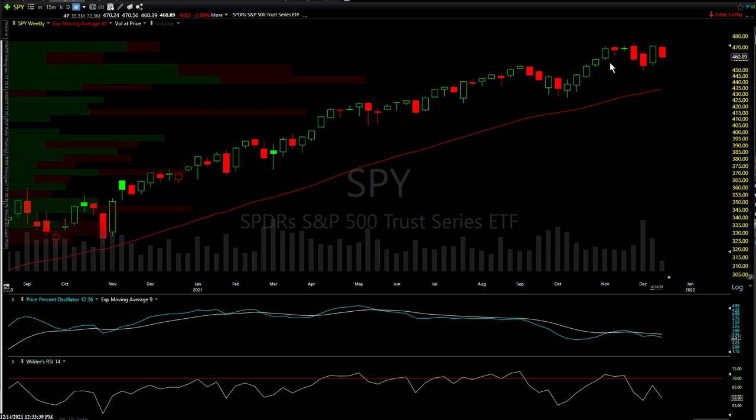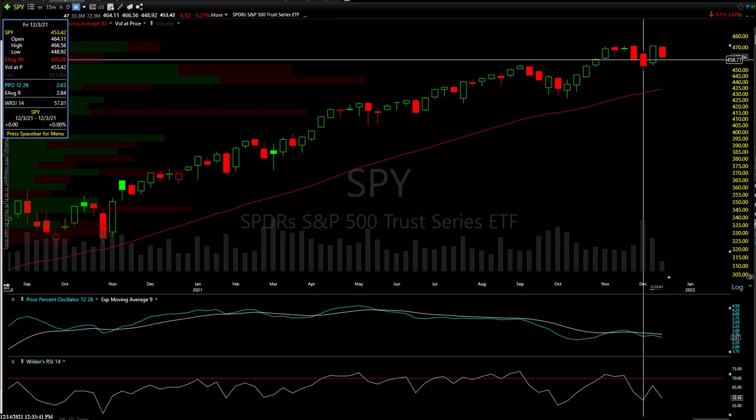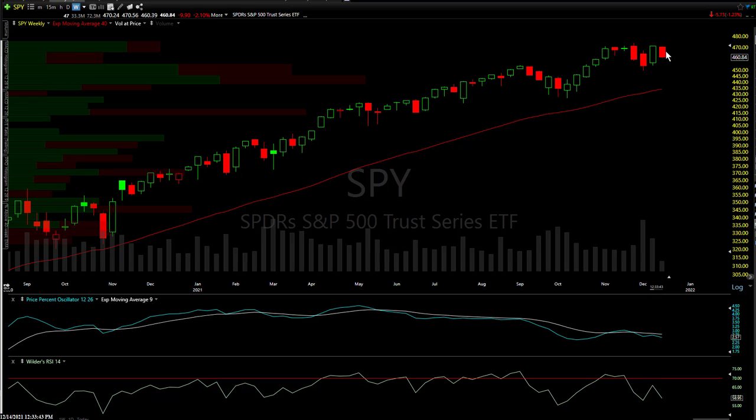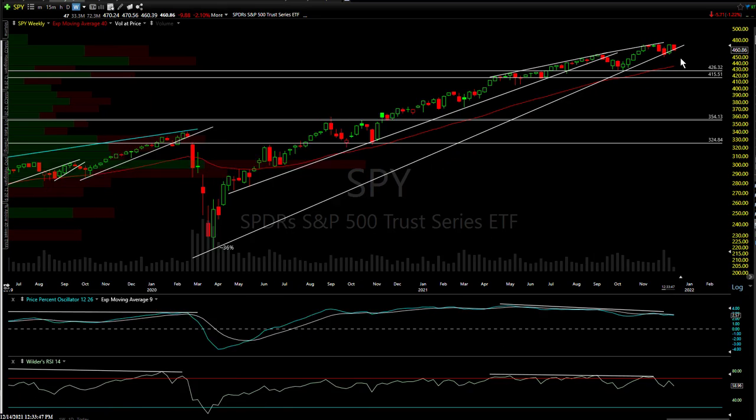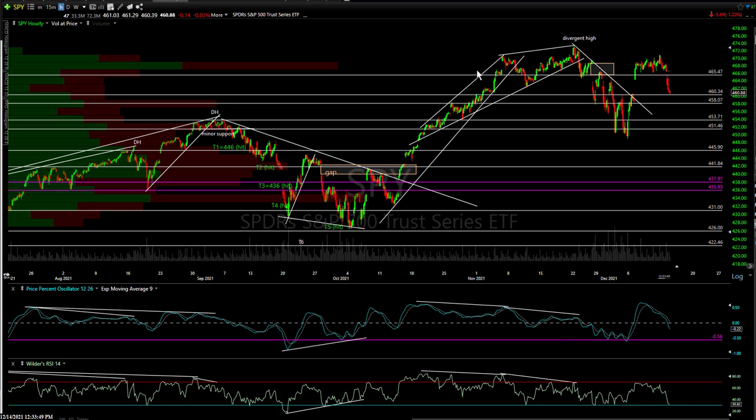Same thing on SPY. Weekly bearish engulfing, confirming candle — green candle but red again today — and kind of flirting with this long-term uptrend line right there on SPY. Let's get to the 60-minute charts. The S&P 500 also on the 60-minute time frame put in a divergent high, and just like QQQ, we had dual sell signals recently.